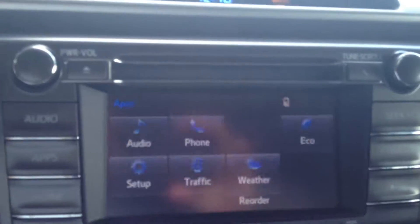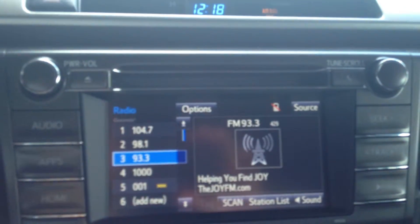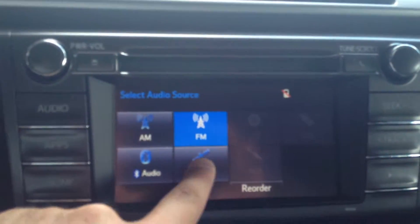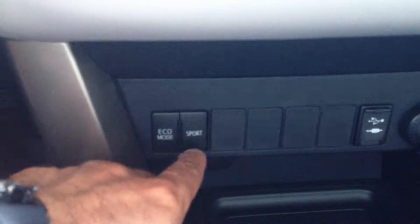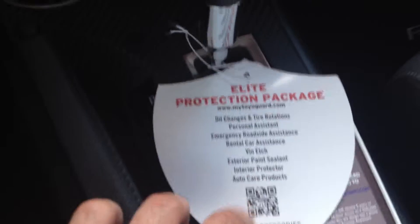You do have AM, FM, CD, and you have traffic, weather, sports, stocks, and XM satellite radio as well — with a 90-day complimentary period for that. There's your climate controls. You have eco and sport modes depending on your miles per gallon needs. Some auxiliary outputs there. Here's the rest of the features of the Toyota Guard Elite Package that I mentioned — complimentary maintenance, VIN etching, and all these other features as well.